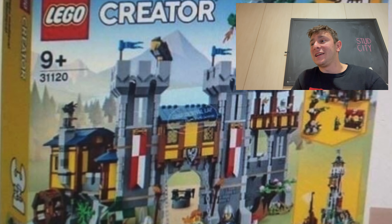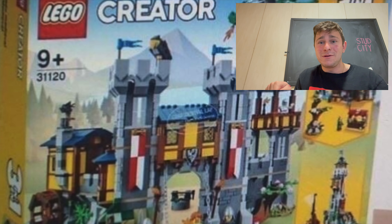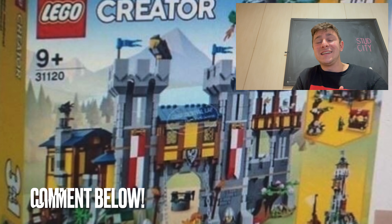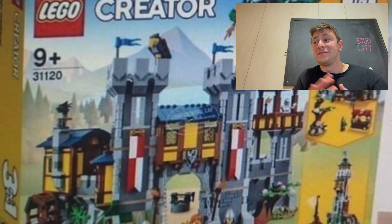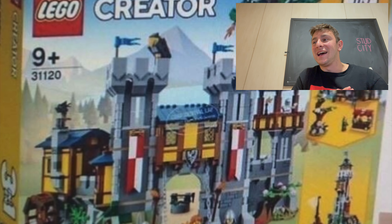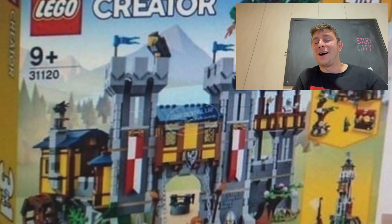I'm not going to keep you too long. I hope you enjoyed the video, and if you are as excited about this set as I am, leave a comment below. I'd be interested to hear if you're going to pick it up. I really love that dragon on top, as well as all the other builds since it's a 3-in-1. Very cool. I love that tower as well — the grand tower. I'm pretty stoked for this set, so let me know if you are.